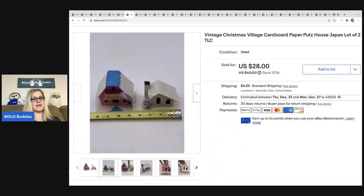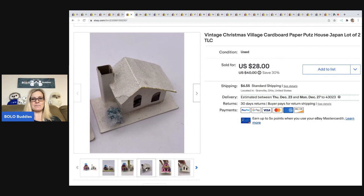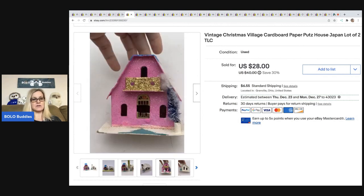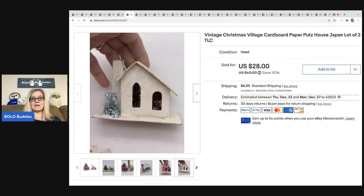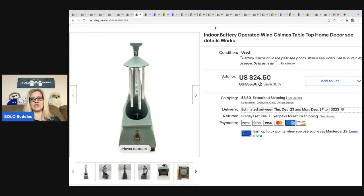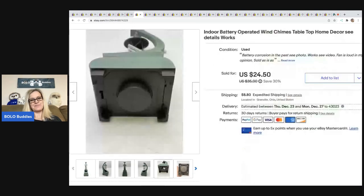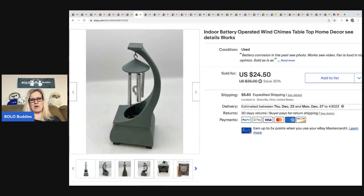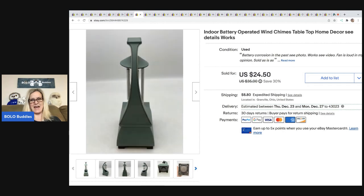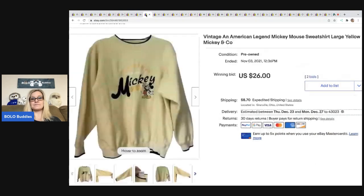Next I sold a lot of two vintage putz houses. These are definitely a BOLO item — some can go for hundreds of dollars, but these two were bread and butter. I took a best offer of $24 and the buyer was all in for $32.96. I picked them up at an estate sale for $1. The next item is indoor battery-operated wind chimes. The fan was loud, so I disclosed that and sold it for a best offer of $20, buyer all in for $36.17, and I paid $1 at a garage sale.